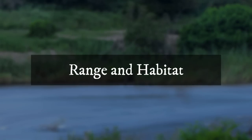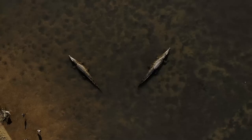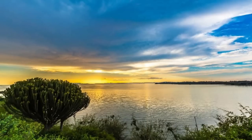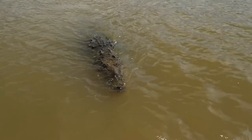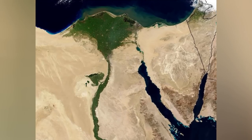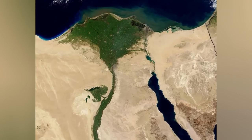Range and Habitat: Nile crocodiles are found in freshwater settings throughout sub-Saharan Africa, across 26 different nations in eastern, central, western, and southern Africa. They can be found in a variety of water settings, including lakes, rivers, swamps, streams, and marshes. While they prefer freshwater areas, they may also live in saltwater environments, though only a few have been recorded there. Their historical habitat extended further north into Egypt's Nile Delta, but they no longer live there outside of captivity.